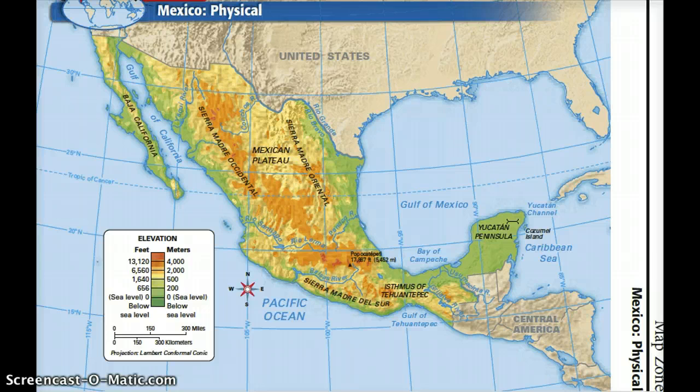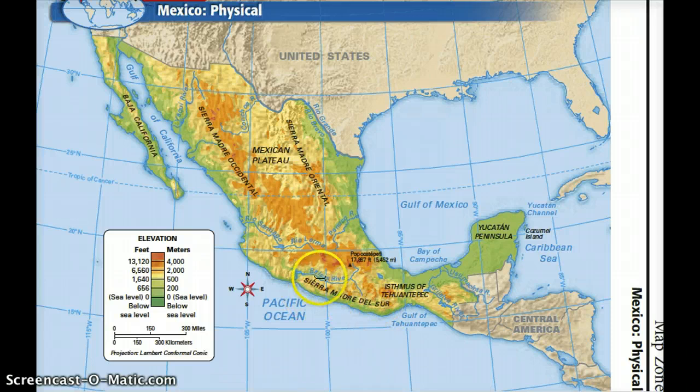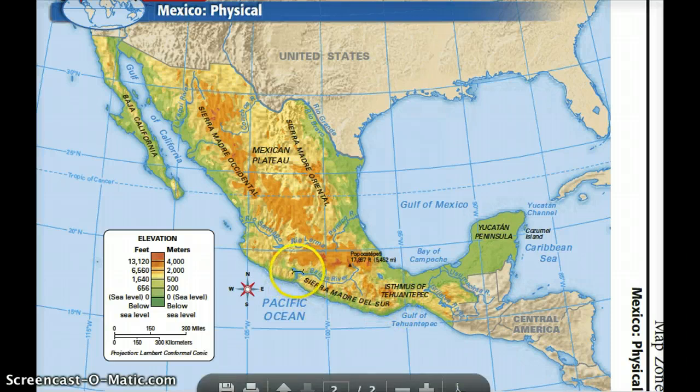Much of Mexico's interior is a high, rugged region called the Mexican Plateau. This plateau is between two mountain ranges. You have the Sierra Madre Oriental, which is the mountain range in the east, and you have the Sierra Madre Occidental, which is the mountain range in the west. To the south of this plateau lies another shorter mountain range called the Sierra Madre del Sur — which I'm pretty sure means 'in the south' in Spanish. You guys who take Spanish can correct me if I'm wrong.